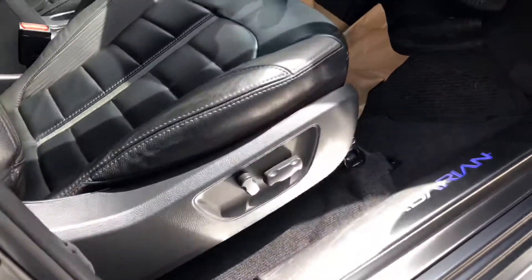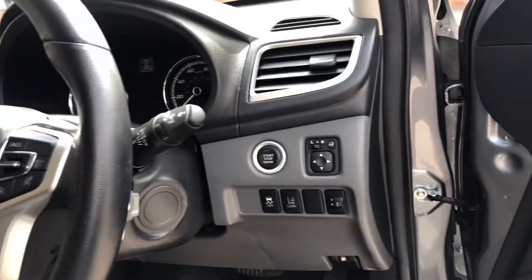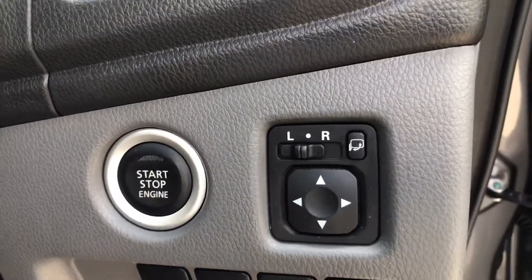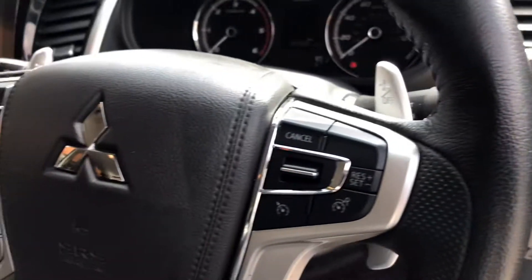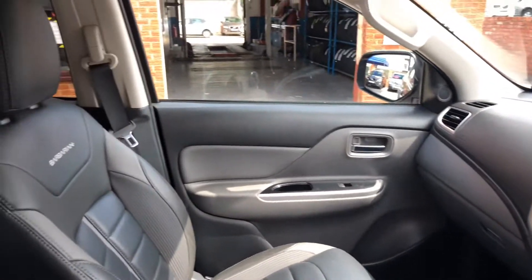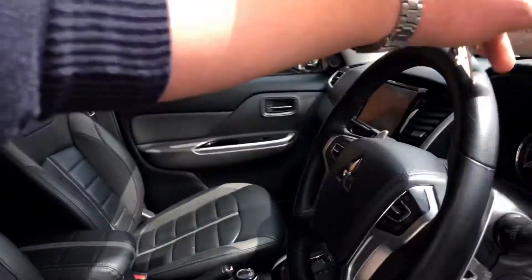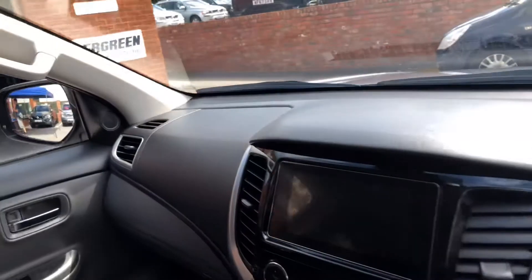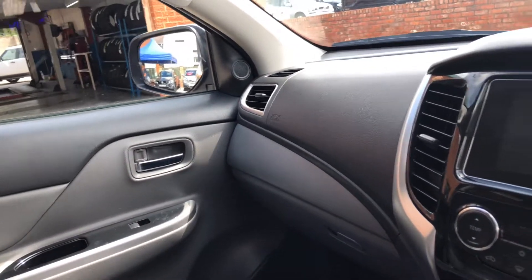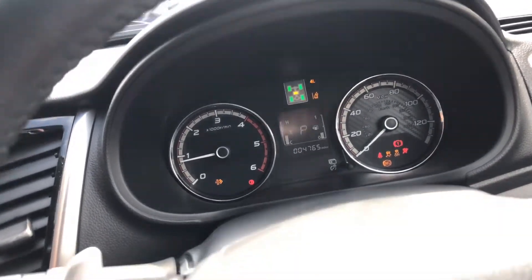Electronic driver seat. Lane departure warning. Push button start. Folding door mirrors. The vehicle is automatic. Really low mileage on this — 4,765.